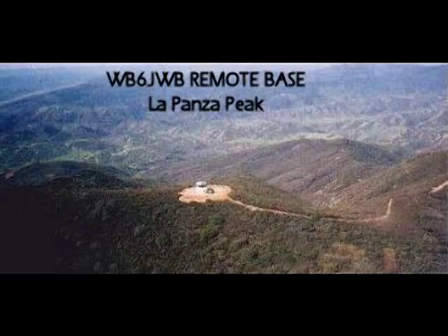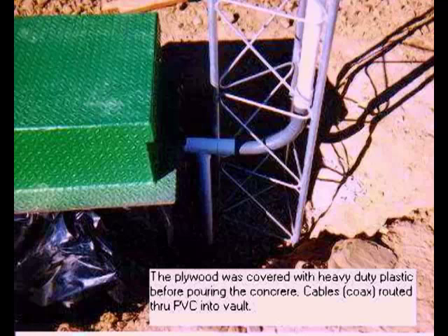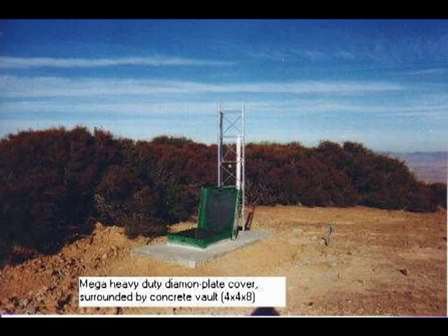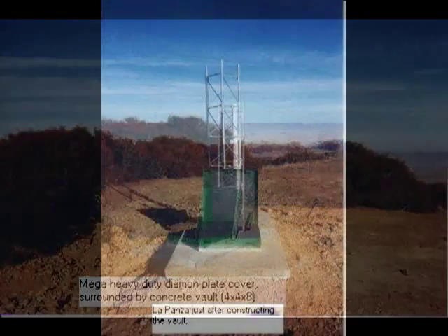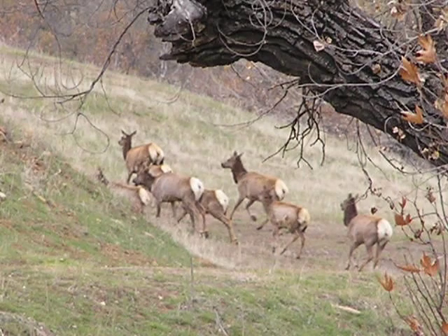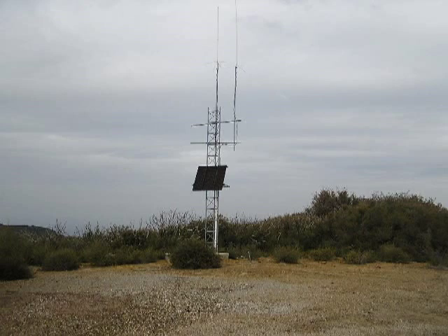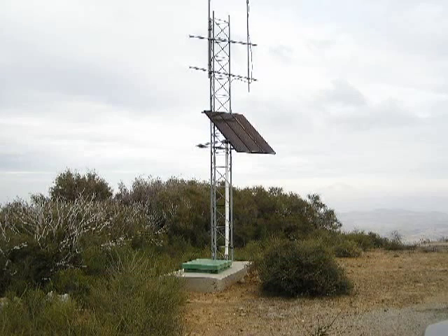The LaPanza Peak remote base is located at 4,000 feet above sea level, a truly remote location on the east side of San Luis Obispo County. This remote was constructed in 1995 and again was a labor-intensive project involving the hand-digging of an underground vault and tower foundation. The winds have been measured in excess of 100 mph on this mountaintop,